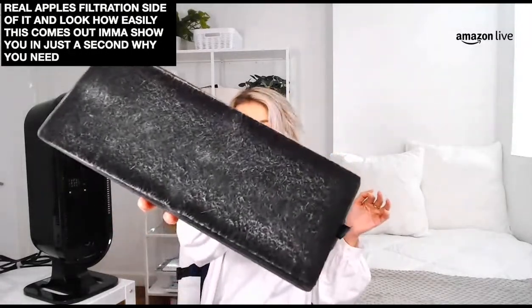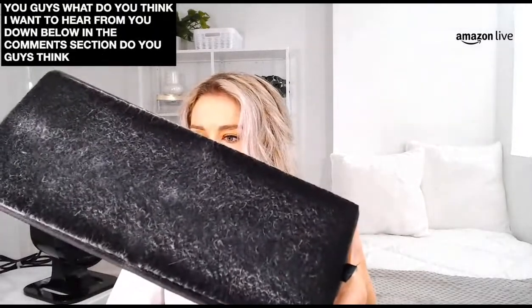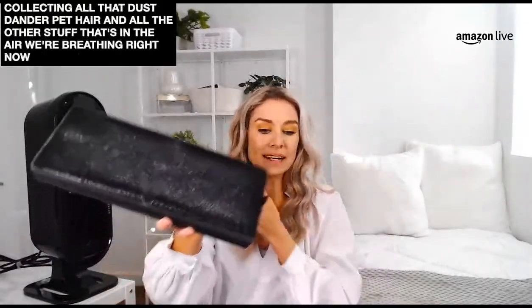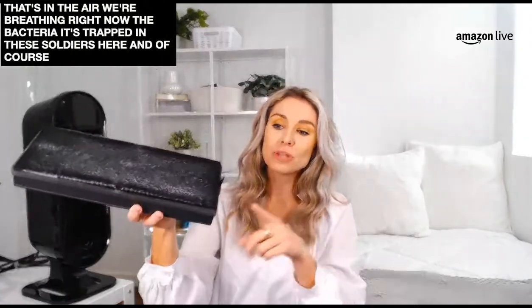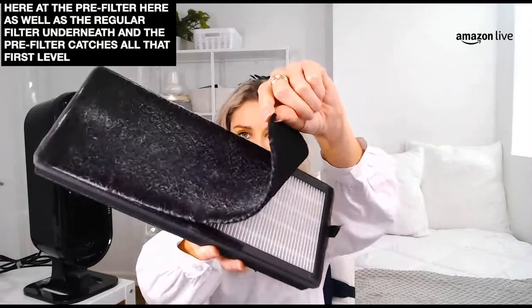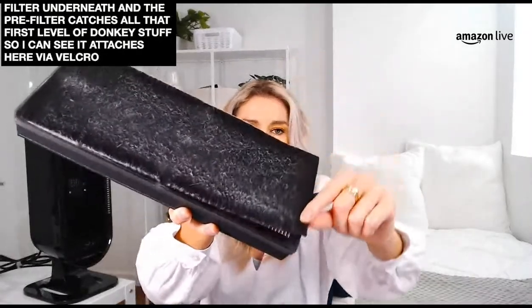Inside this Viva air purifier, it's got three levels of filtration. Look how easily the filter comes out. I'm going to show you why you need an air purifier — look at this one, you guys. Air purifiers are great at collecting all that dust, dirt, dander, pet hair, and other stuff in the air we're breathing. The bacteria gets trapped in these filters. We've got the pre-filter as well as the regular filter underneath. The pre-filter catches all that first-level gunky stuff, and it attaches via Velcro to the main air filter.